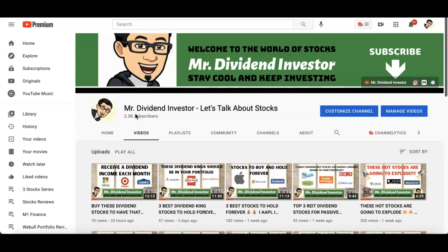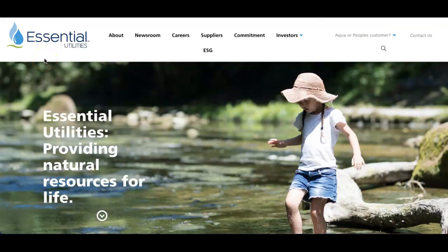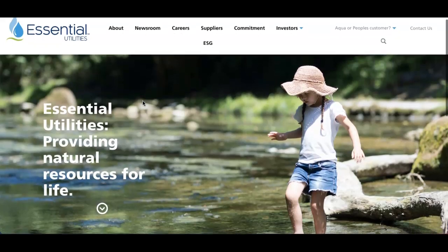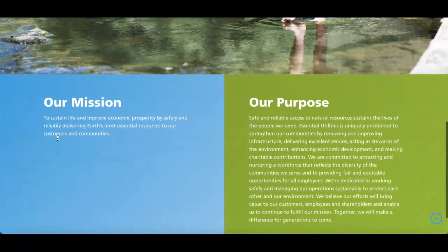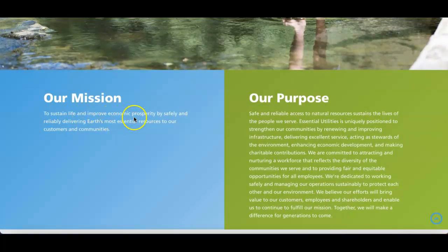This company is a utility company that many people don't really know about. It's called Essential Utilities; the ticker symbol is WTRG. It is a utility company that provides drinking water and waste treatment infrastructure and services. Their mission is to sustain life and improve economic prosperity by safely and reliably delivering earth's most essential resources to customers and communities.